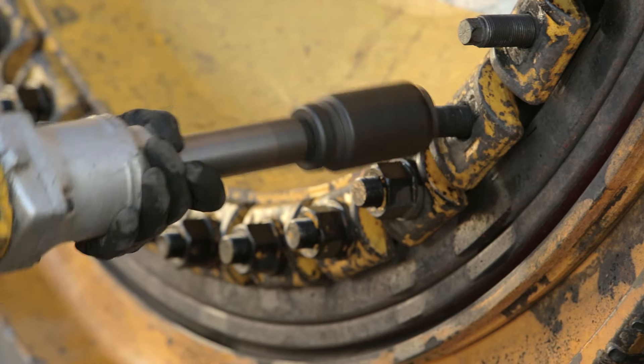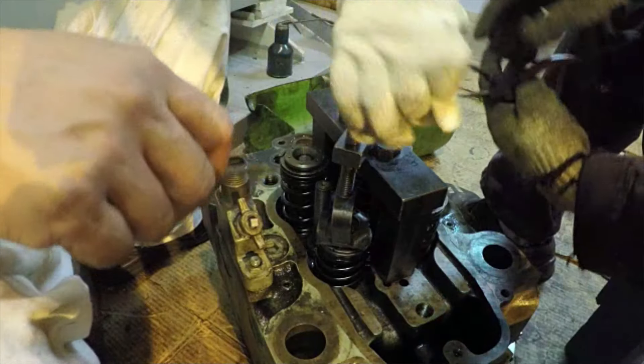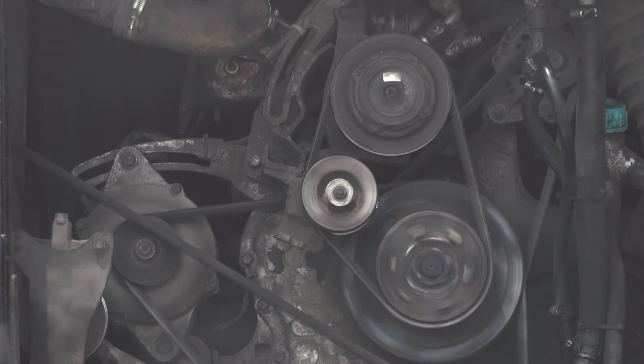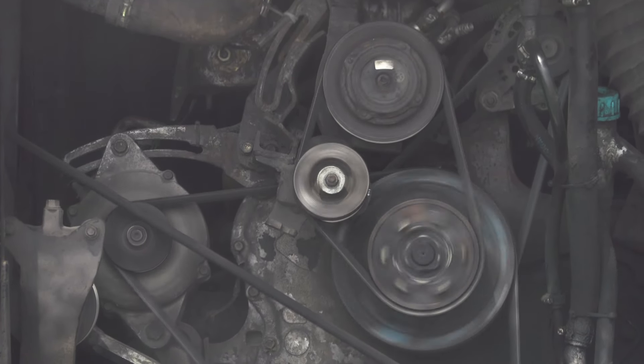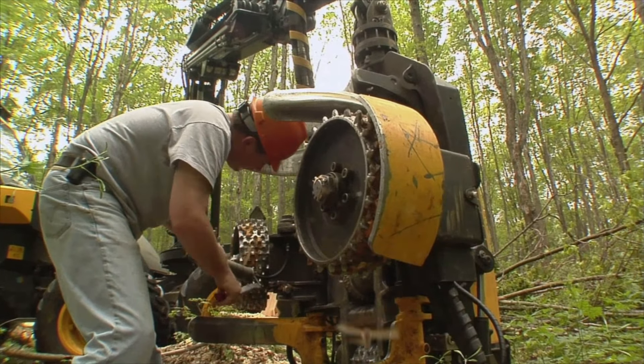These technicians often lift heavy parts and tools, handle greasy and dirty equipment, and work in awkward positions. While many work indoors in repair shops, some specialize in field service and travel to work sites that may be outdoors in all types of weather.